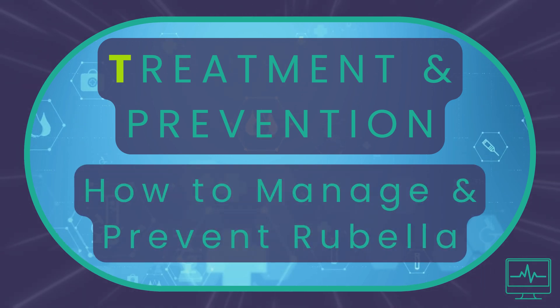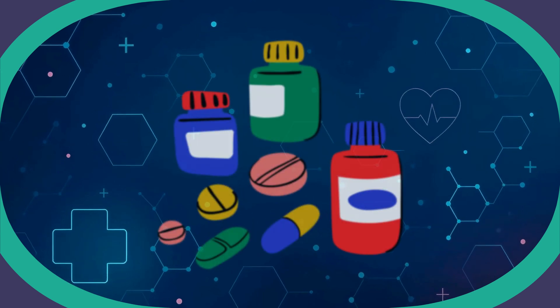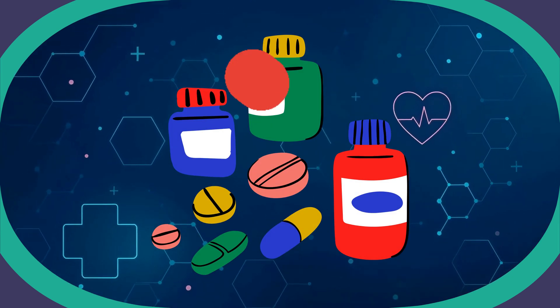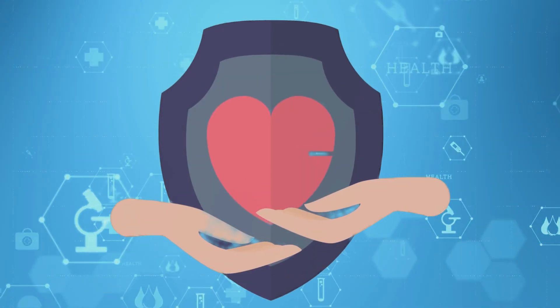Treatment and prevention: how to manage and prevent rubella. No specific treatment exists for rubella, but most people recover within one to two weeks. Vaccination is the best defence.